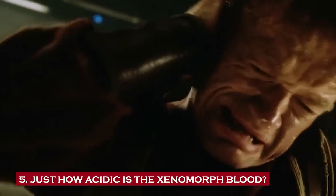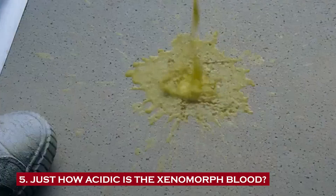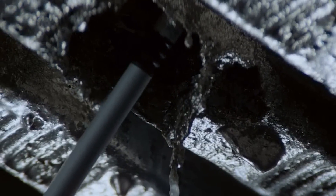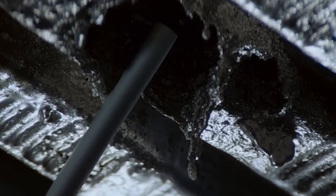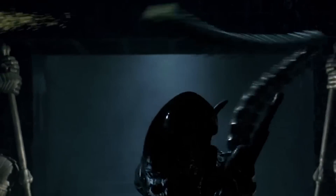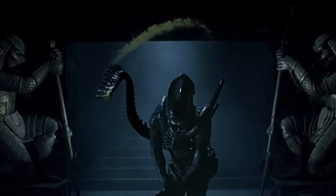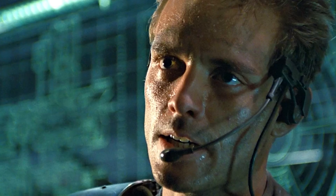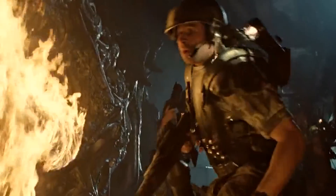Number five: just how acidic is xenomorph blood? Looking at the iconic scene from the first Alien movie, where the acid blood burns through several decks of the Nostromo, we can make some educated guesses. Considering NASA's penchant for utilizing titanium alloys to reinforce spacecraft, the Nostromo likely features this sturdy material, along with aluminum and aluminum composites. Aluminum readily dissolves in dilute sulfuric acid, ruling it out as the primary acid. Acids that can cause severe scarring include hydrochloric acid, sulfuric acid, nitric acid, chromic acid, acetic acid, and hydrofluoric acid — all are contenders.